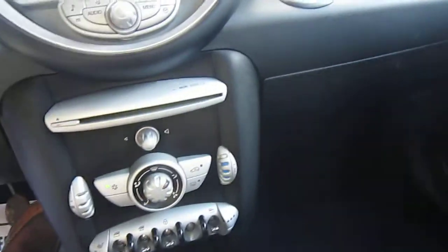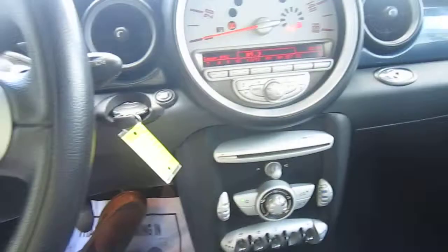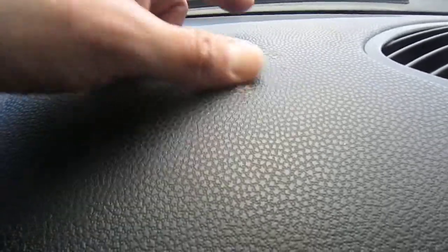The heated seats have a three-setting feature. You have your owner's books right there. There is one mark on the dash right here — it just looks like glue from maybe a cell phone holder, and I'll have that removed 100%.